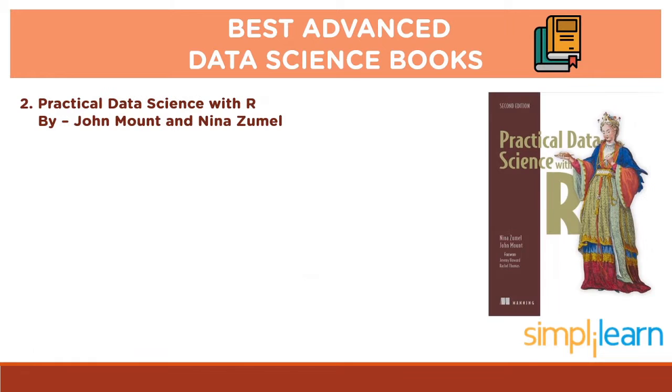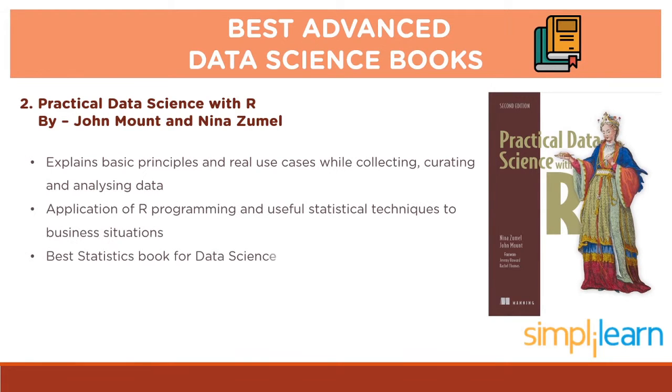Up next we have Practical Data Science with R by John Mount and Nina Zumil. This book lives up to its name — it explains the basic principles and jumps right into real use cases that you will face while collecting, curating and analyzing data. It shows you how to apply the R programming language and useful statistical techniques to everyday business situations. It has established itself as the best statistics book for data science. If you are looking forward to becoming a top data scientist, you should consider making this book your best friend.